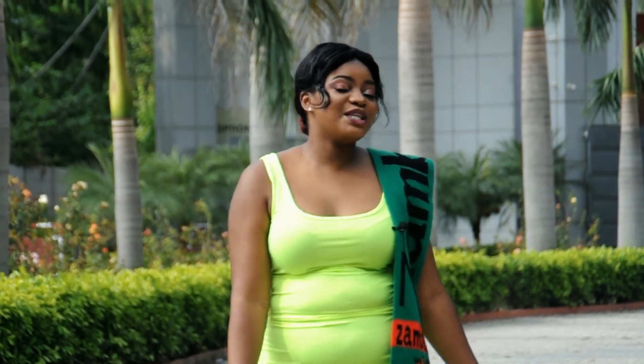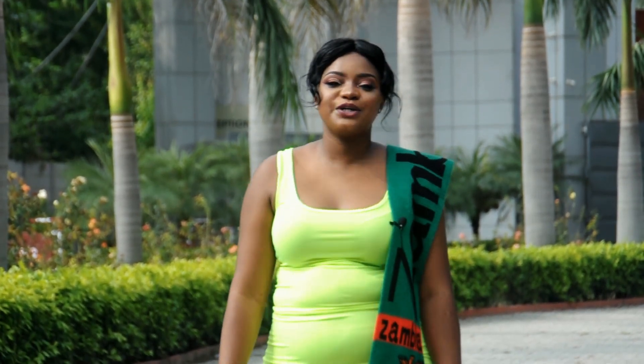Hi guys, welcome back to my channel. This is Doreen and today's video is a vlog about my school, LPU. We're going to talk about the environment of my campus.